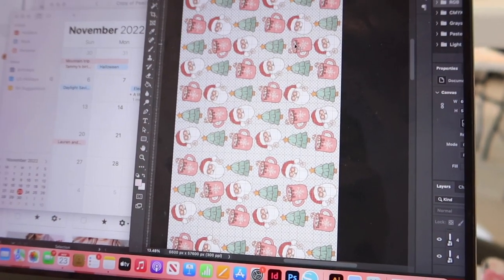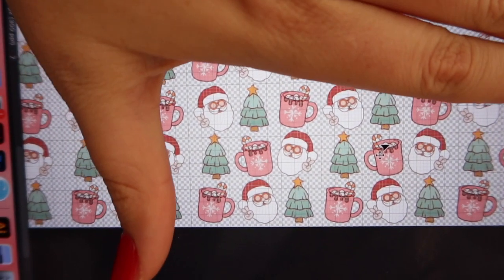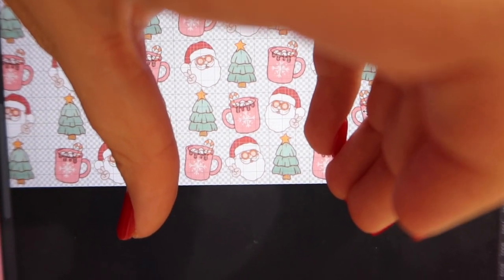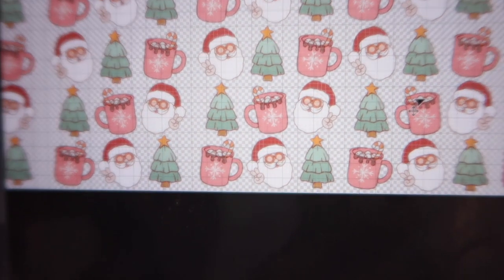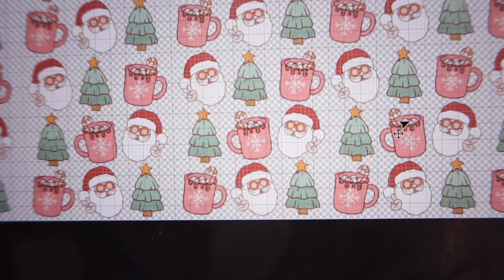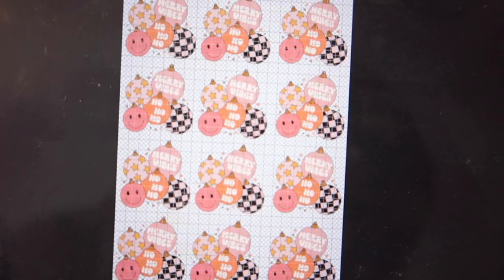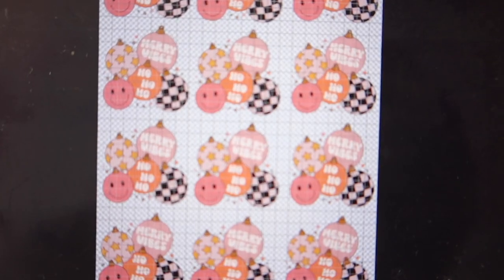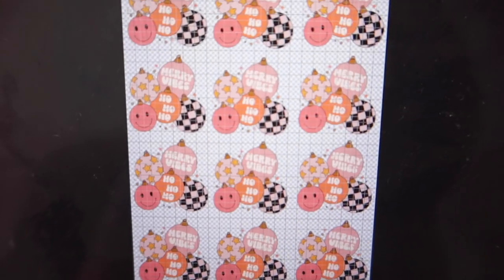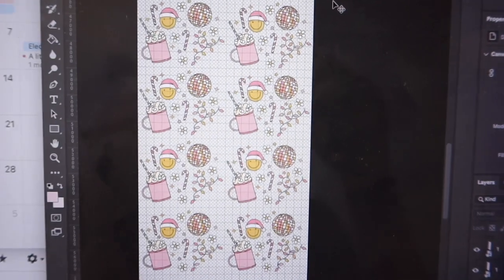I want to give you guys a glance at the designs for the Christmas drop. The first design is kind of hard to show, but it has nine little decor icons — it's about 11 inches long and eight or nine inches wide. It looks really cute on tote bags or pillowcases. The second design is going to be a little smaller, about seven or eight inches — great for youth t-shirts or even adult t-shirts. Cute little ornaments on this one.